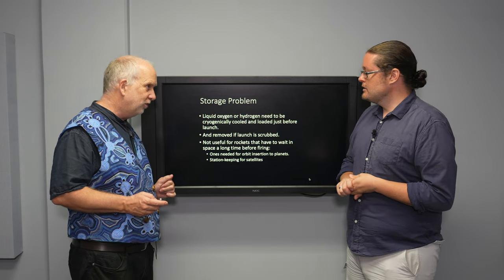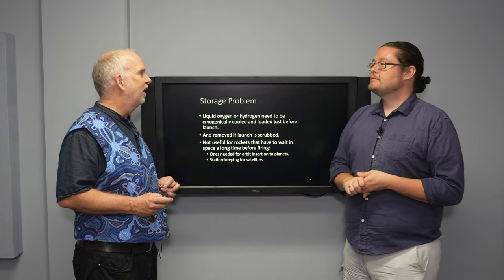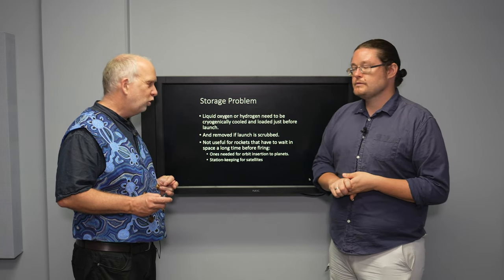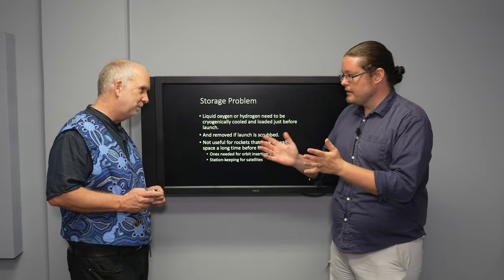So we need something capable of being stored without cryogenic temperatures — preferably something nice and easy and convenient. We're probably not going to use it to do huge delta-Vs; it's just for the slight nudging and fine correction.